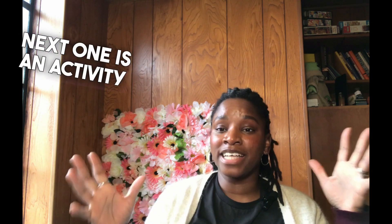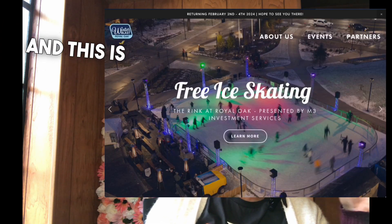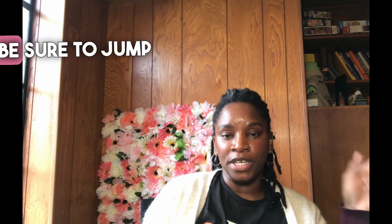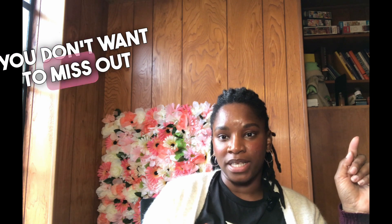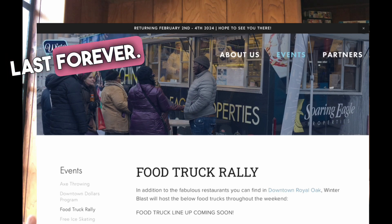The next one is an activity for everyone. This is a really popular event in Royal Oak — the Winter Blast. There's so much to do for everyone and it's very popular. When you see the advertising for it, be sure to jump on that because you don't want to miss out. There are just a lot of things to do at this event and it doesn't last forever. Check it out. Do not miss it.